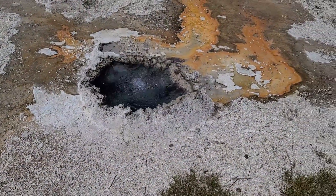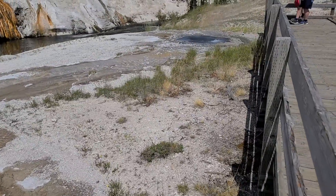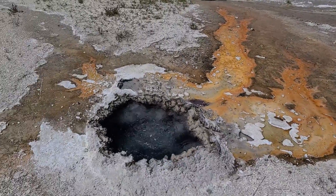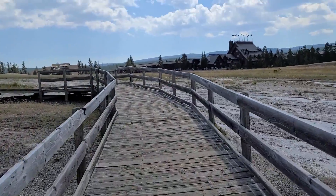This is Chinese Spring. Continuing up the path, there is the Old Faithful Inn, the visitor center, and Old Faithful, as well as all of the geyser chasers — or whatever I think they call them.